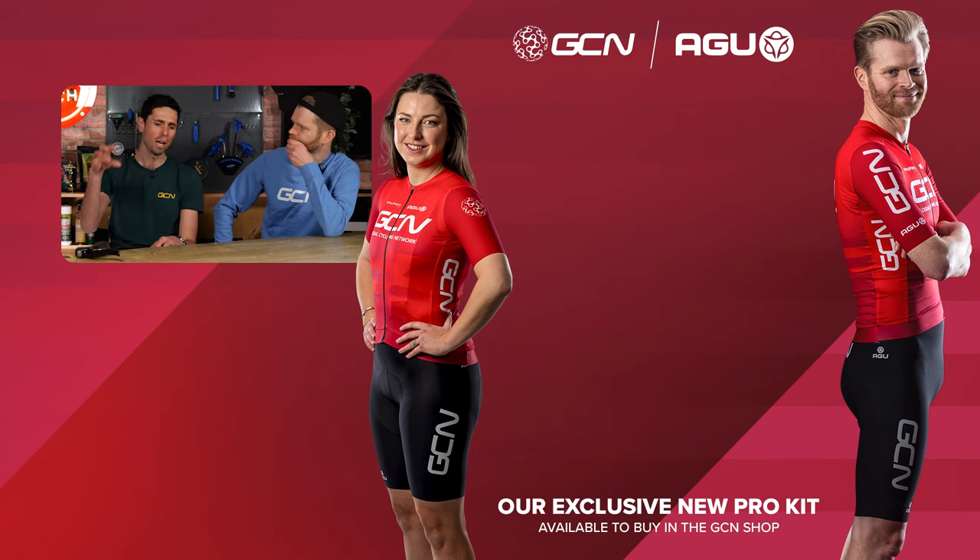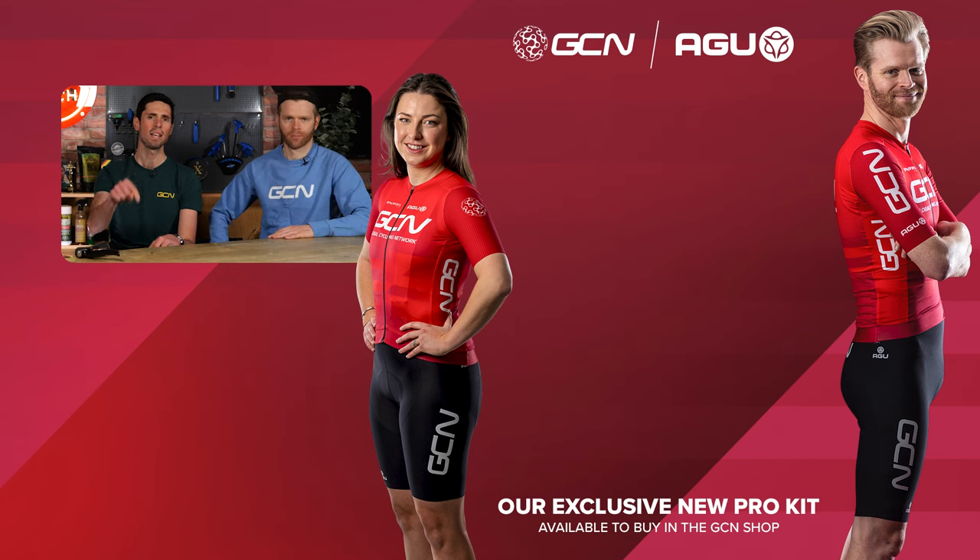That was a quick-fire run through Jake's top five bike fit mistakes. We do have loads more in-depth bike fit and related content. Head over to GCN Tech, turn on your notifications, subscribe, and let us know in the comments what common mistakes you see people making with their bike fit.